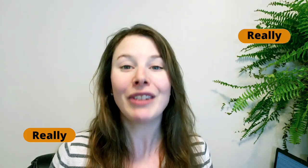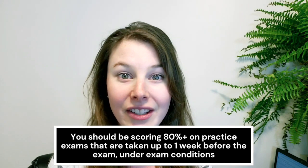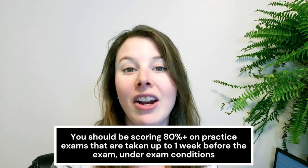Once you're scoring 70% on your practice problems, it's time to move on to practice exams. My goal for members of the study strategy program is to make sure that they are getting 80% or higher on practice exams. It is really important that you do tons and tons of practice exams. If you're not reaching 80% or higher by one week out from your exam, then I would be a little concerned. 80% is a really good benchmark, and if you're reaching beyond that, you have a really good chance of passing on exam day.